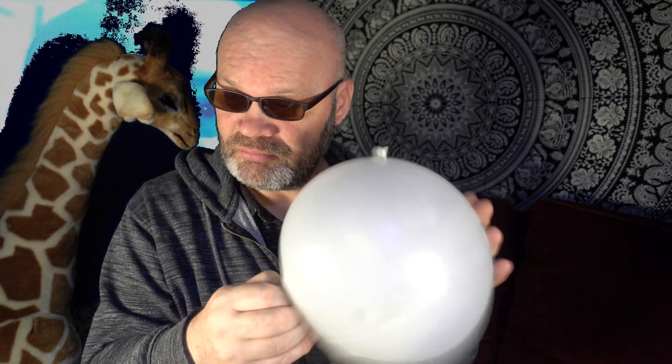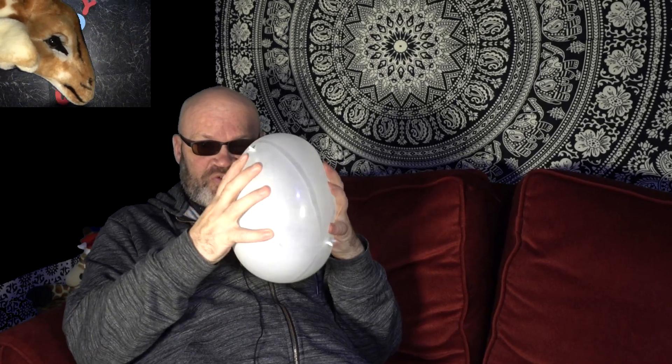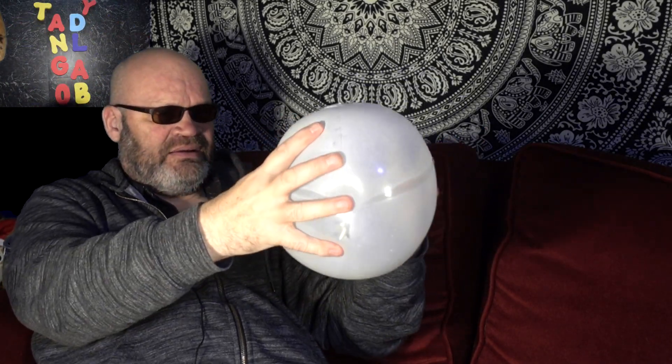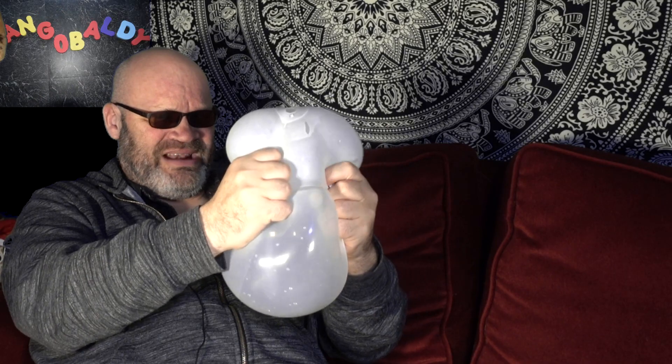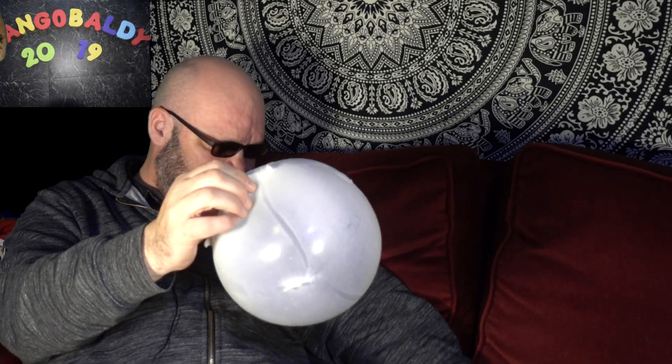Do you want to hear some noises? What does it say I can do with this? I can squeeze it. So let's squeeze it. Squeeze. Squeeze. Oh, that's nice. Squeeze. I wouldn't say it's relaxing. If I wanted to squeeze it I would perhaps put a lot less air in there. So let's take loads of air out of this.